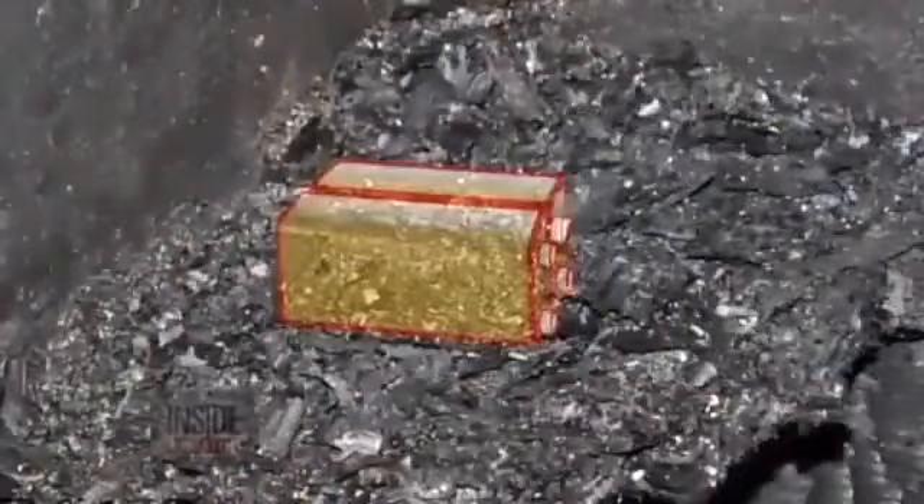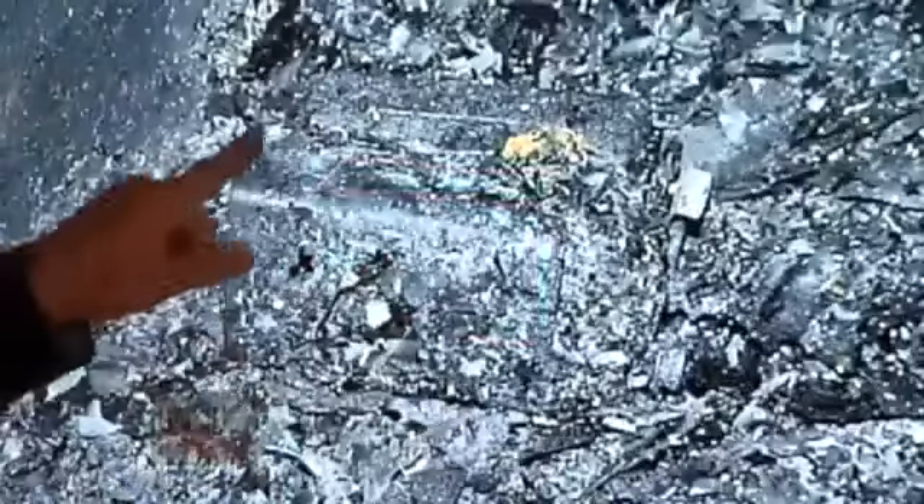Fire investigators dug through the rubble in the garage and found the burned-out batteries. You can still see their outline — you can see the square shape of the case here, and right behind it there's a second battery. So how dangerous can 9-volt batteries be?